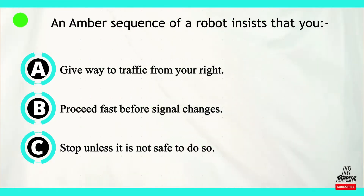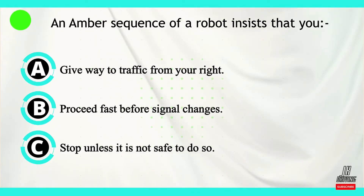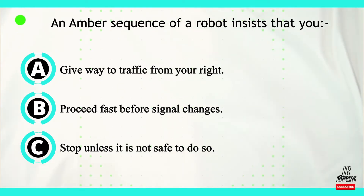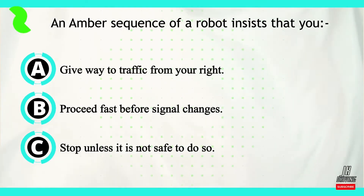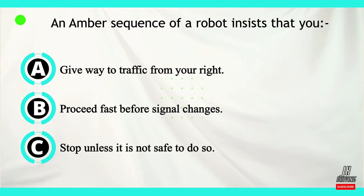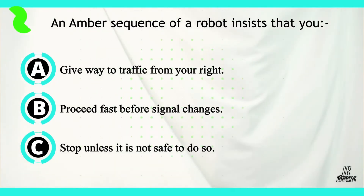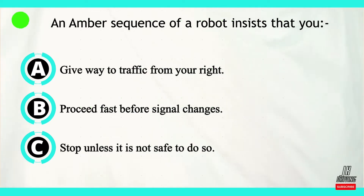Question number two. An amber sequence of a robot insists that you should do what? Now let's look at our answers. Option A: give way to traffic from your right. Option B: proceed fast before the signal changes. Or option C: stop unless it is not safe to do so.